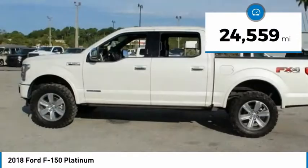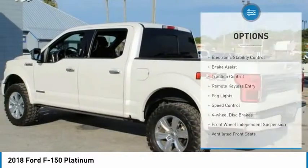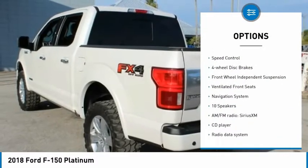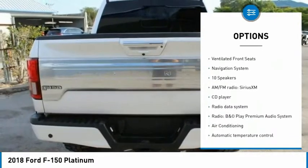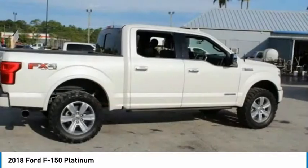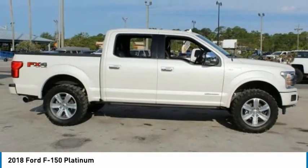This vehicle has less than 25,000 miles. Here are some of this vehicle's great options: electronic stability control, brake assist, traction control, remote keyless entry, fog lights, speed control, four-wheel disc brakes, front wheel independent suspension, and ventilated front seats.